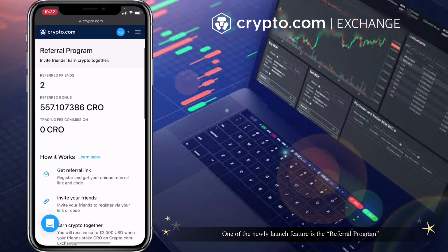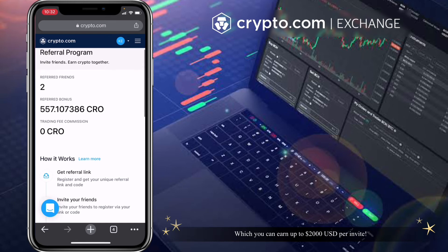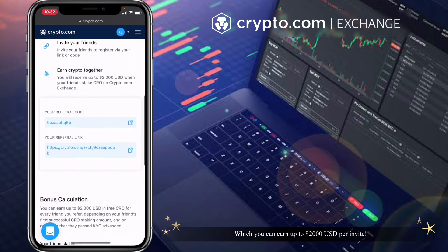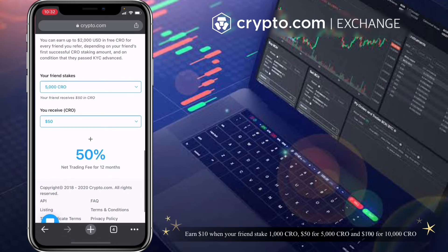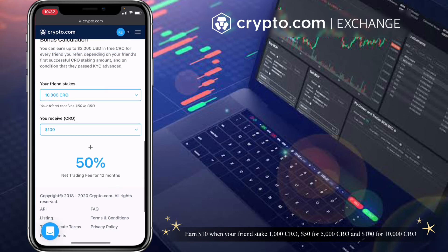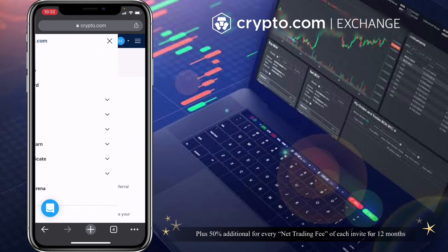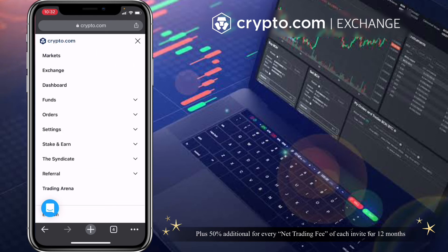One of the newly launched features is the referral program, which lets you earn up to $2,000 USD per invite. Earn $10 when your friends stake 1,000 CRO, $50 for 5,000, and $100 for 10,000 CRO, plus 50% additional for every net trading fee of each invite for 12 months.